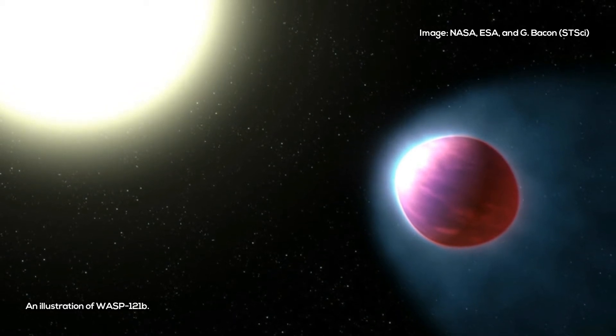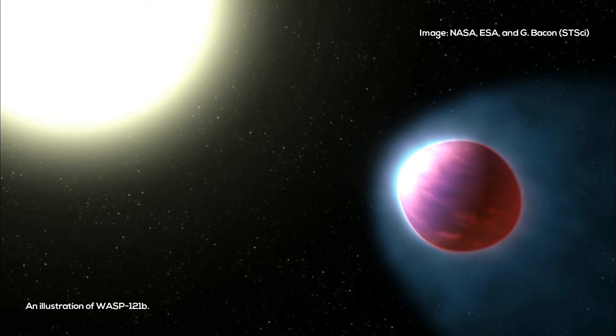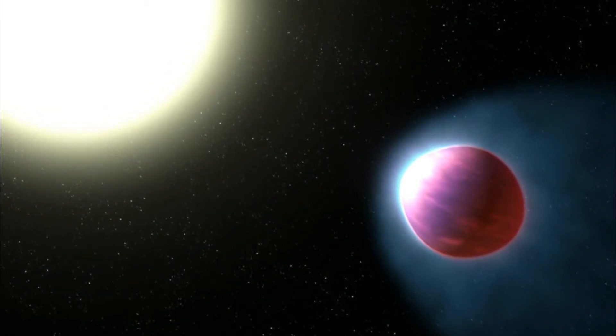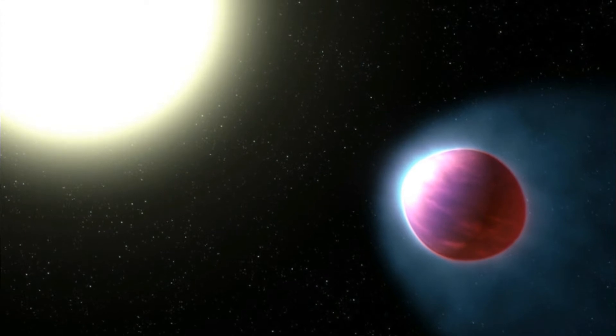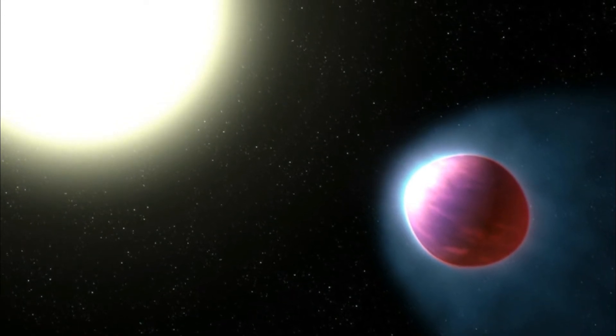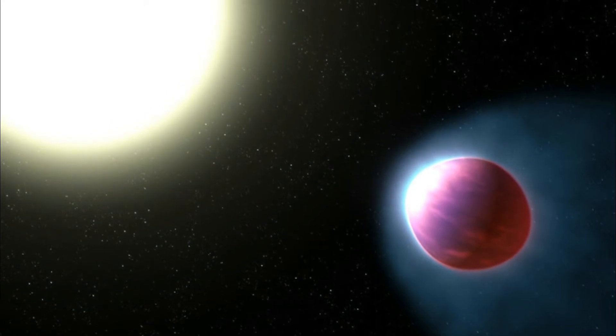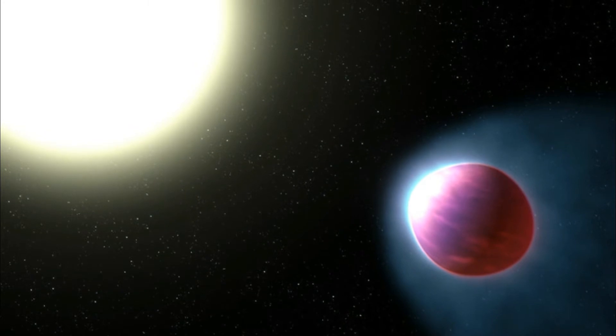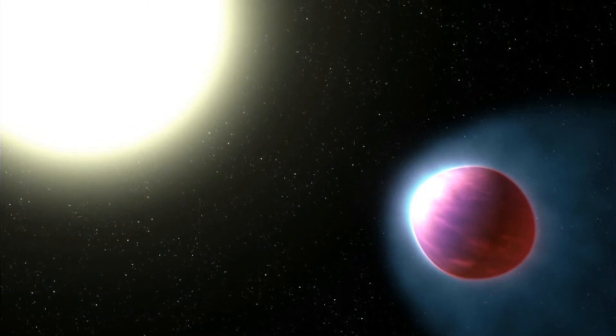So astronomers have long thought that planets outside our solar system would also have one. On hot Jupiters, scientists believe that stratospheres are created by chemicals like vanadium oxide and titanium oxide, which absorb radiation from stars and exist as gases only at the highest temperatures.